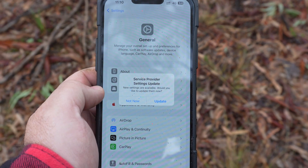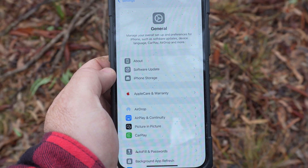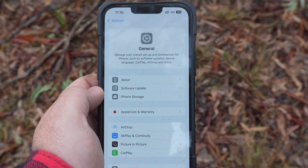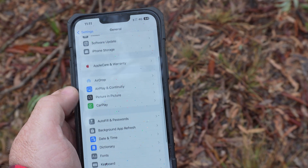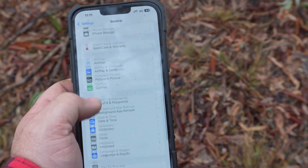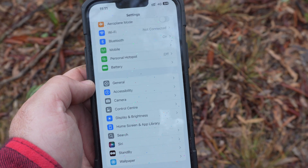Telstra say that this will happen automatically, however it didn't for me. So I kicked it off by going into my settings, to the General tab, and then to the About section. Then a message appeared that said 'Service Provider Settings Update', and I pressed the update button, and it brought all the settings down that I needed to use.